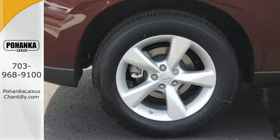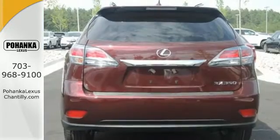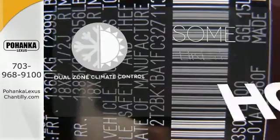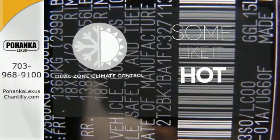You'll enjoy added touches like luxurious leather upholstery, premium surround sound and smart access with push-button start. Dual-zone climate control lets you and your passenger pick a personal temperature.